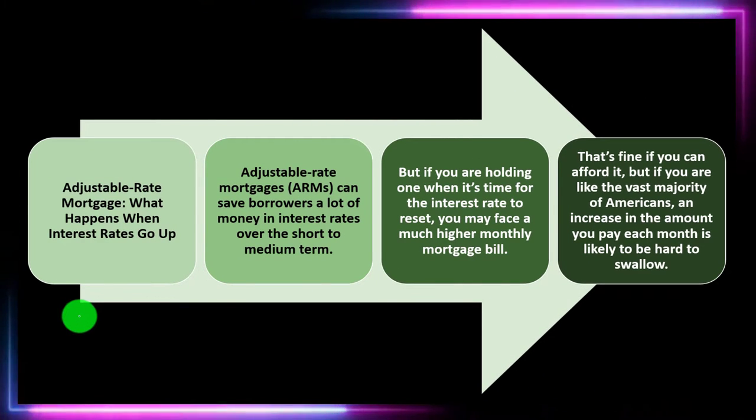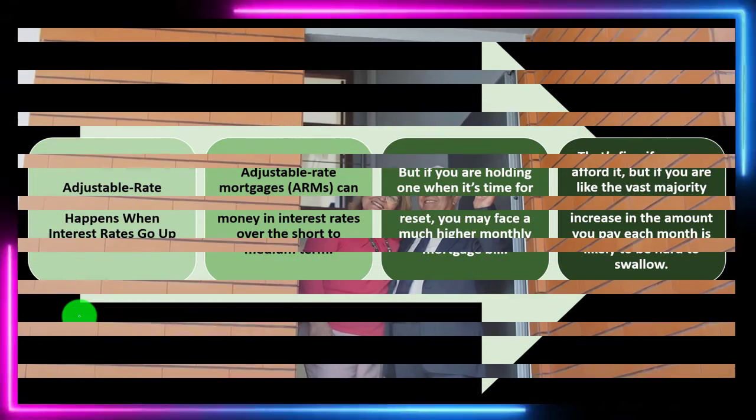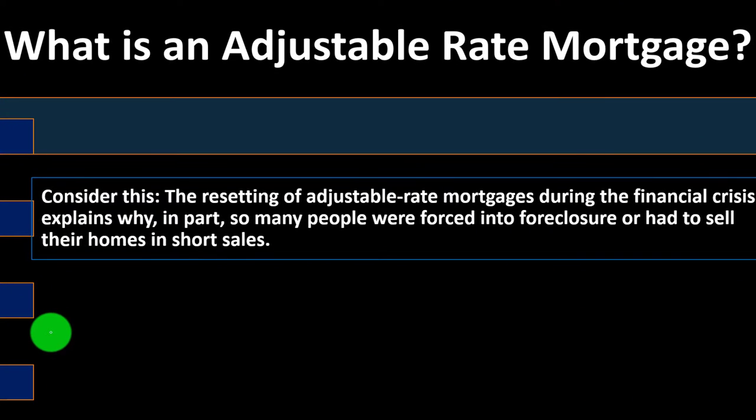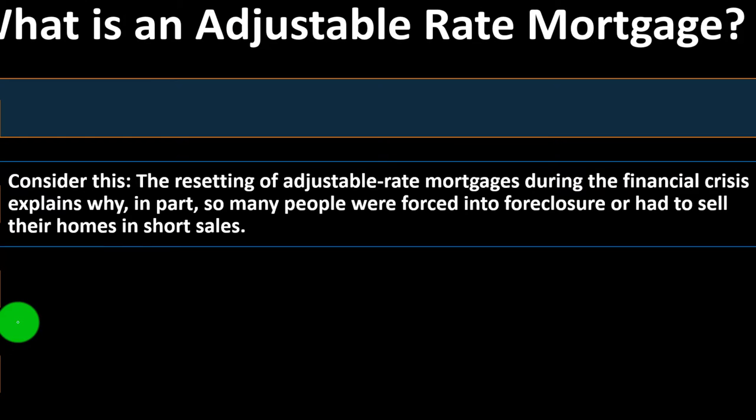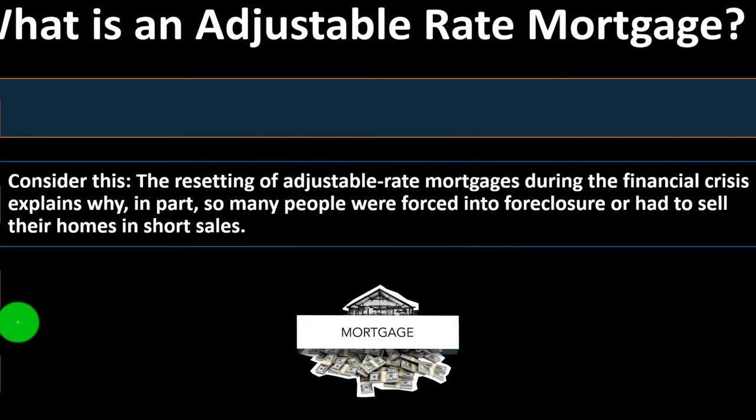Most people are trying to get as much house as they can, and if they're doing it with an adjustable rate mortgage, they're probably paying close to the top of what they can afford. Any increase in the mortgage, especially a substantial one, could be detrimental to the budget. Consider this: the resetting of adjustable rate mortgages during the financial crisis explains, in part, why so many people were forced into foreclosure or had to sell their homes in short sales. If a lot of people are in ARMs and there's a decline in the economy or an increase in interest rates, that could force large numbers of unprepared people into foreclosure.